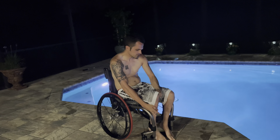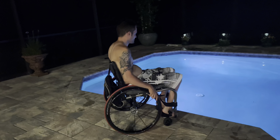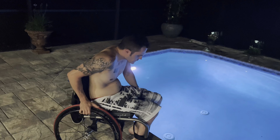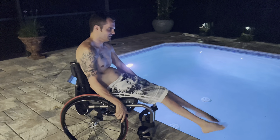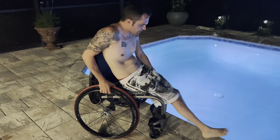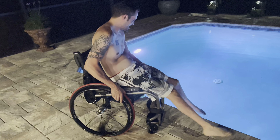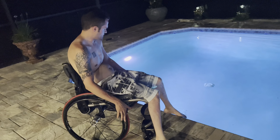All right, let's see how I'm going to manage this. Wheels forward. Come on — it's throwing my balance off. I'm about to just roll in. You know what, I feel like with the wheelchair...